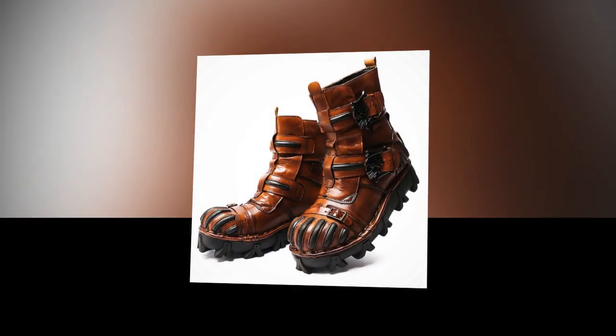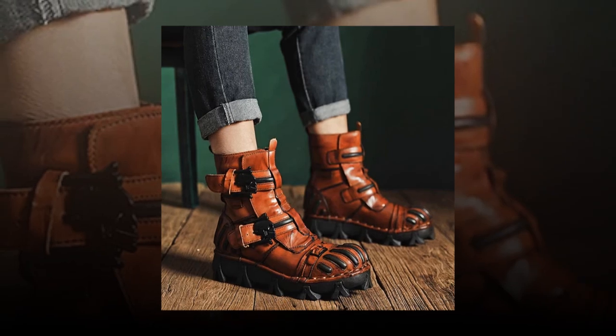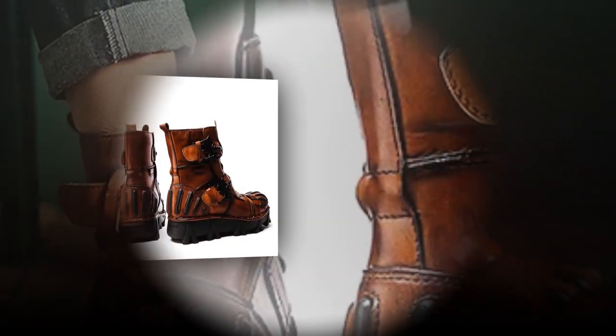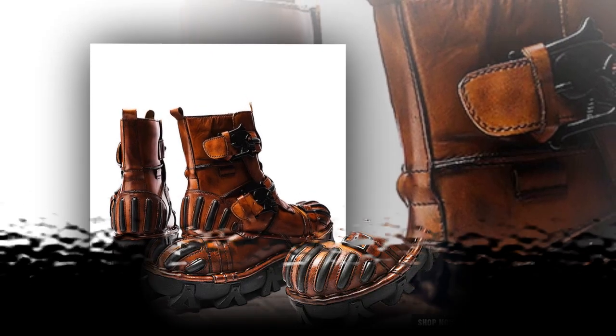Conclusion. Whether you're navigating city streets, hiking trails, or your daily routine, our boots are designed to meet all your needs. They offer a perfect blend of style, comfort, and durability, making them a must-have addition to your footwear collection. Choose our men's and women's boots for a timeless, versatile, and reliable option to keep you looking and feeling great all year round.